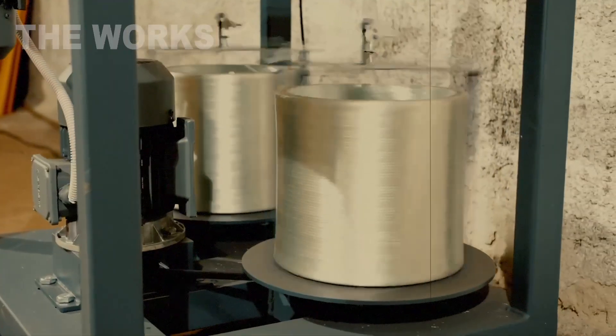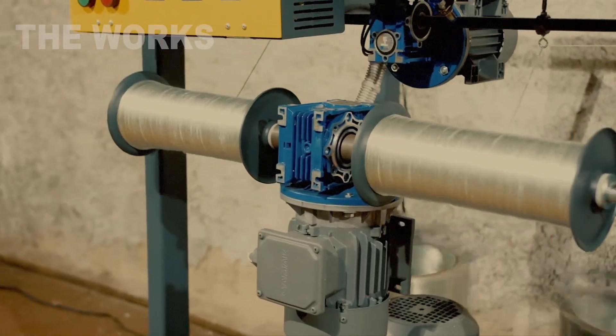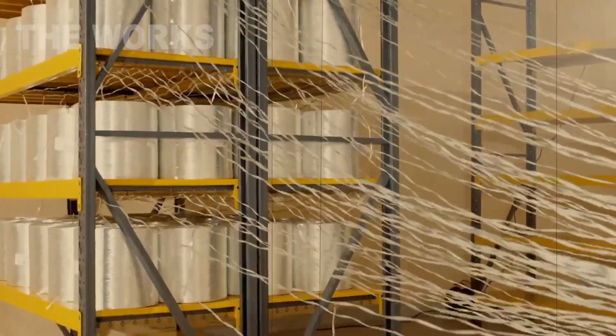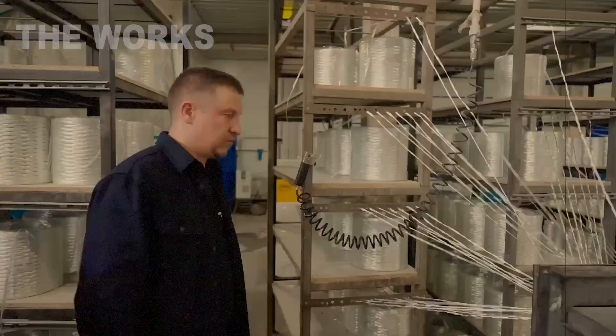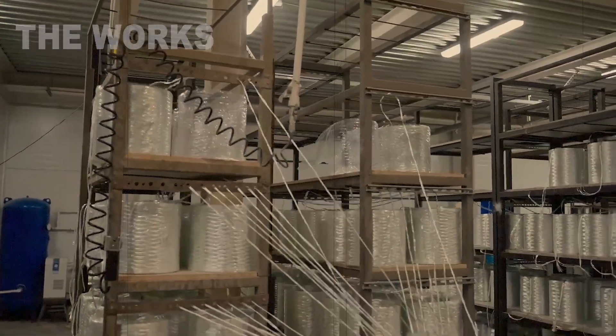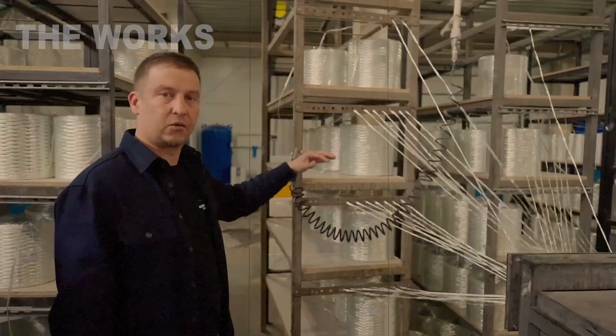It all begins at one end of a vast workshop, in front of a structure that looks like a giant library for thread — it's called a creel. On a wall several meters high, hundreds, sometimes thousands, of huge bobbins are mounted in neat rows. Wound onto each one is a fine glass thread, or roving.